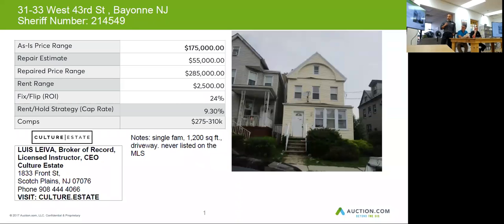If you were to resell it, the comparables are telling us you can get about $285,000. You're going to want to budget at least $55,000 in repairs, and if you do rent it, you can probably get somewhere in the ballpark of $2,500 a month.